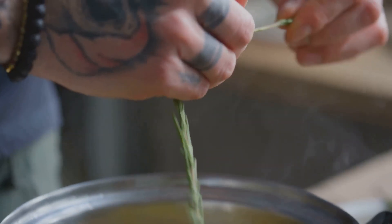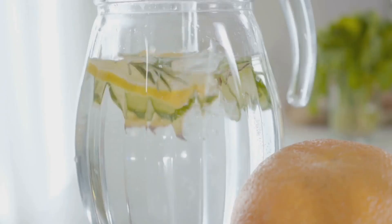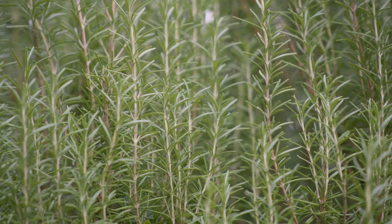Rosemary and fenugreek hair rinse: boil dried rosemary leaves and fenugreek seeds in water for 15 minutes. Let it cool, strain and use as a final rinse after shampooing. This rinse stimulates hair growth, adds shine and conditions your hair.